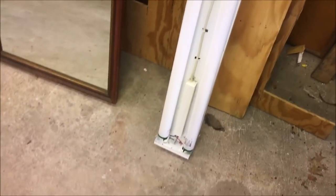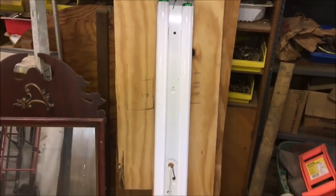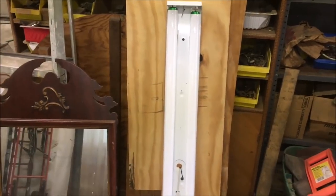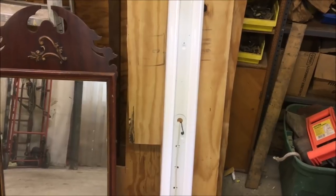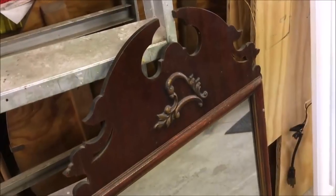Here's another fluorescent light fixture — once again I'll have to test this and make sure it works. The one I found last week, the long eight-foot one, does work. I said the reflectors might fit and they will, so I just have to build that lamp and set it up somewhere — I don't know where I'm gonna put it yet. Here's a nice mahogany mirror — this just needs a little cleaning.